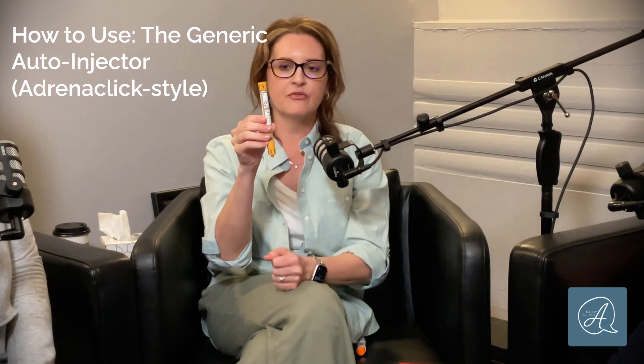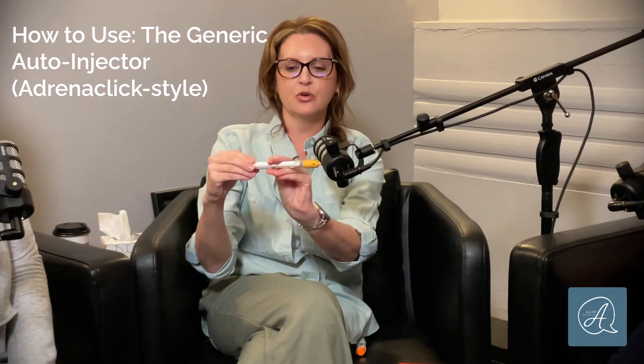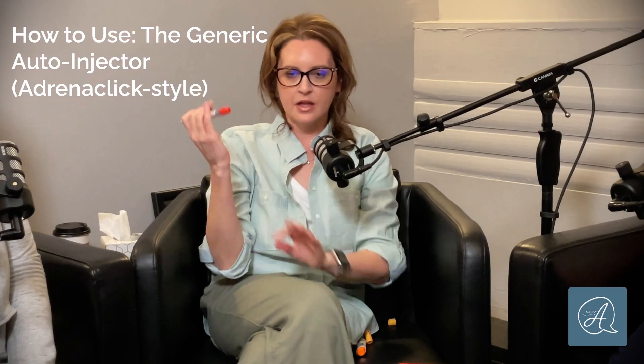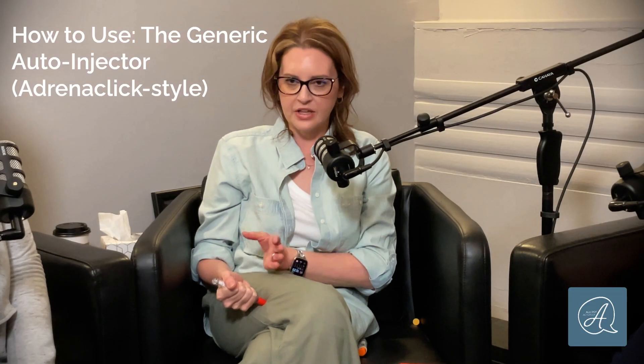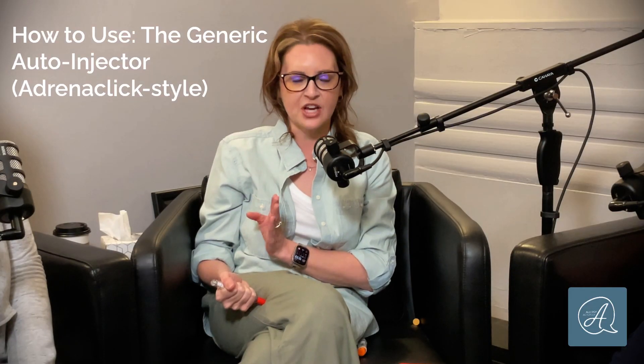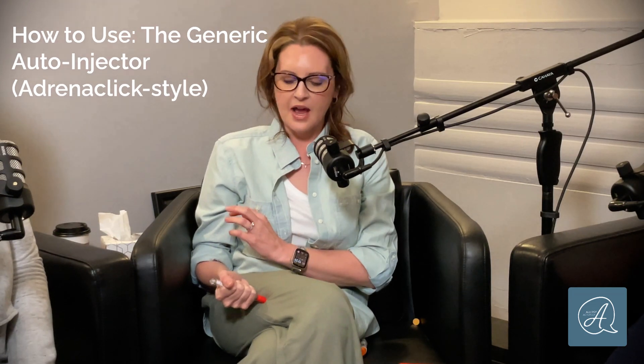This right here is epinephrine — it used to be called Adrenoclick and it's very easy to use. The first thing you're going to do is pull off the ends; they've stopped numbering it and you can pull off either way. This one suggests using a swinging motion into the muscle on your lateral thigh. Their package instructions say to hold it in for 10 seconds, but most research shows the medication ejects within three seconds — I tell people to count out loud to five, which can also calm you down. After you remove it, rub the site, then lay back with your legs up in the air to keep blood flowing to your heart.